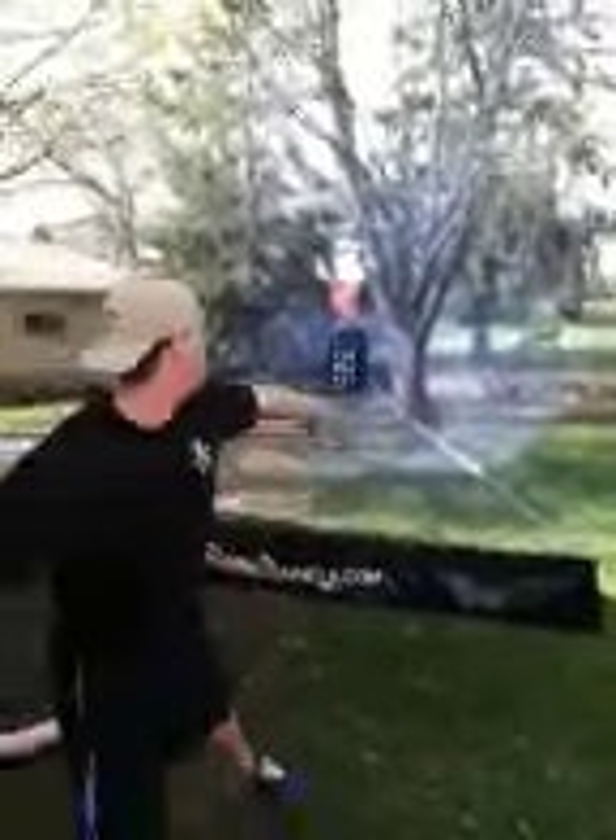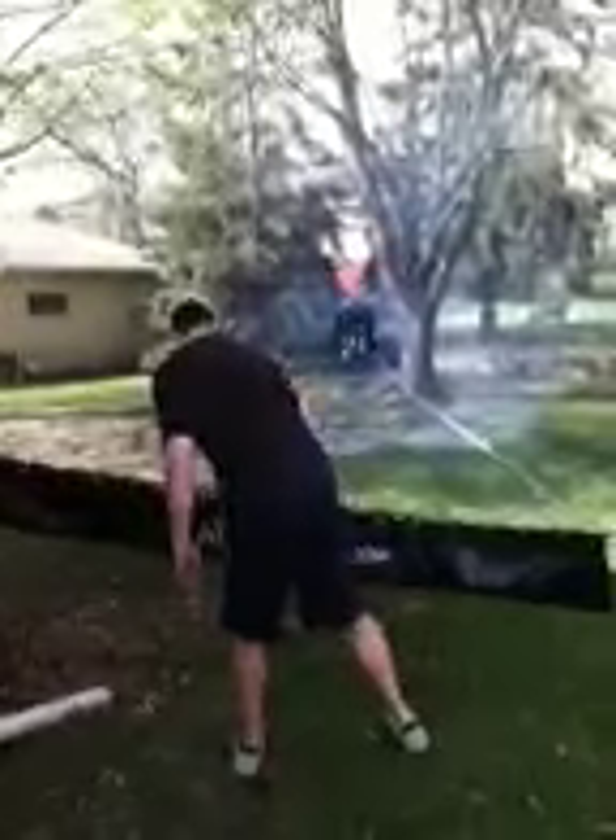We got the 45-foot target set up there, just testing it out for the little guys. I'll give you a little closer look here as we walk down.